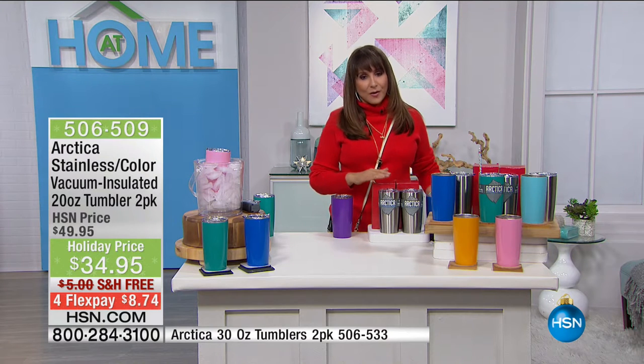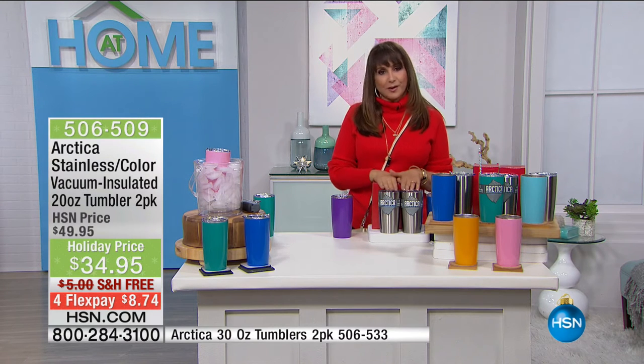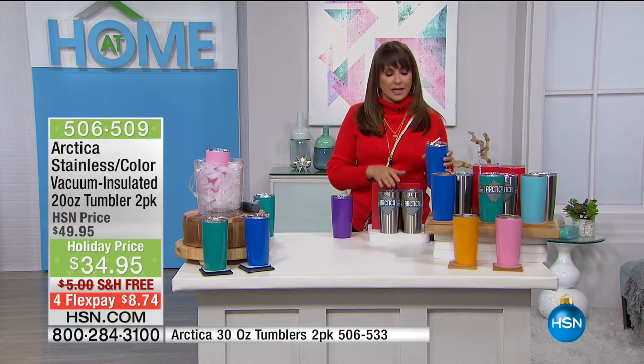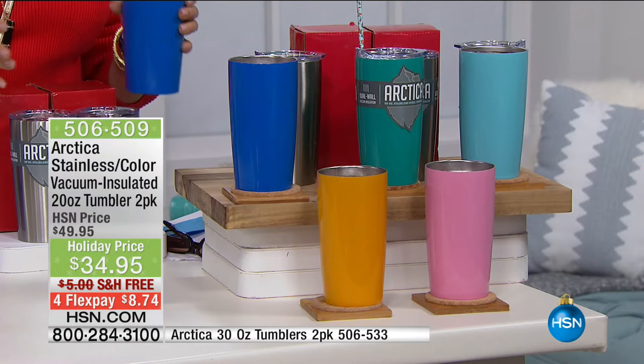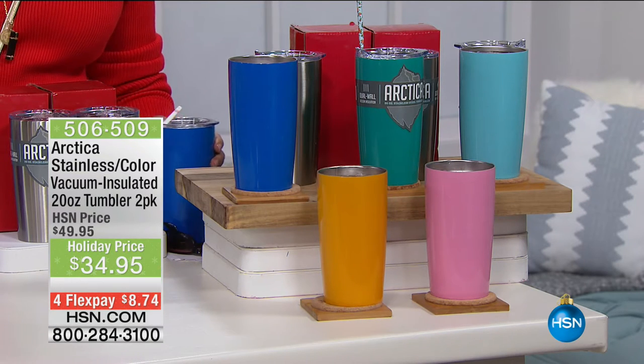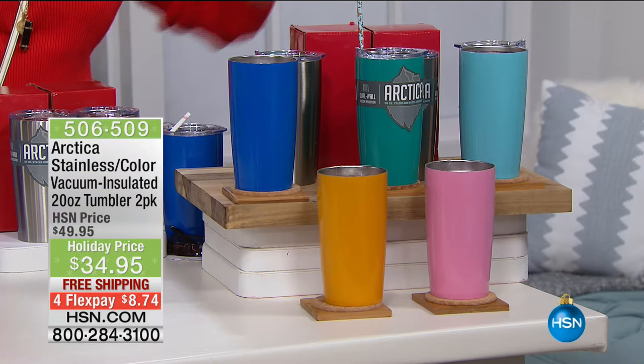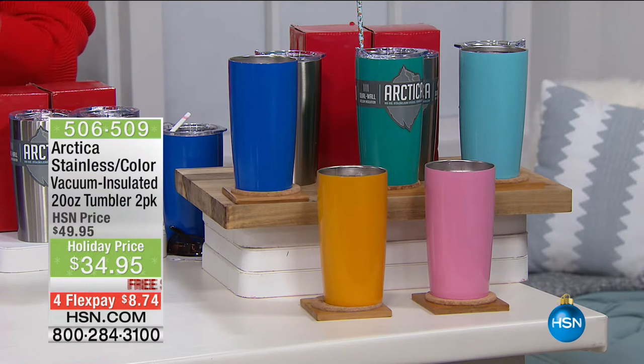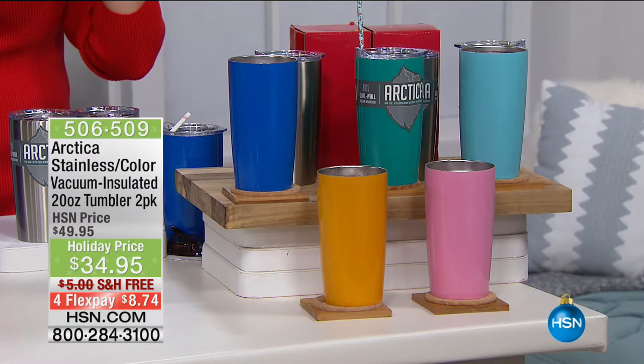Right now we have one of my very favorite items at HSN — it's the Artica. This is the drink holder I use every single day. This cup is not just another tin cup — it's steel. Tim Wilkins is our special Artica guest today, and this is the color and steel that comes together. Their box makes a gift for her — and in this case, him and her.